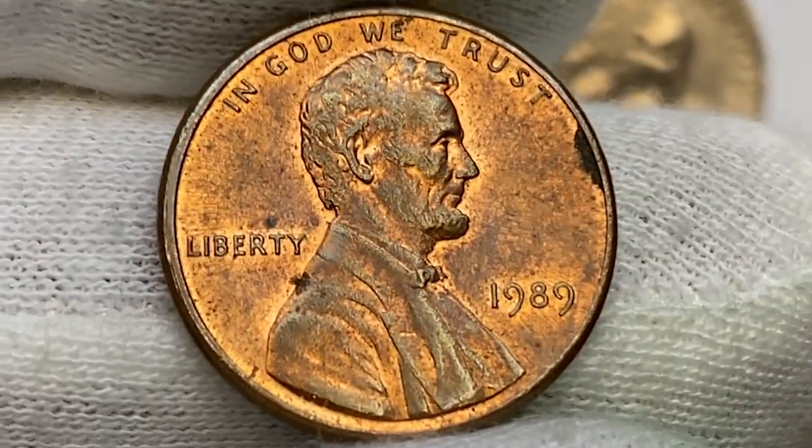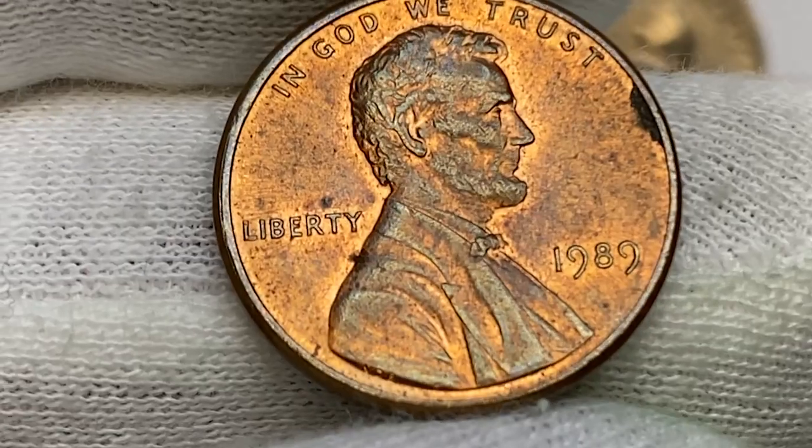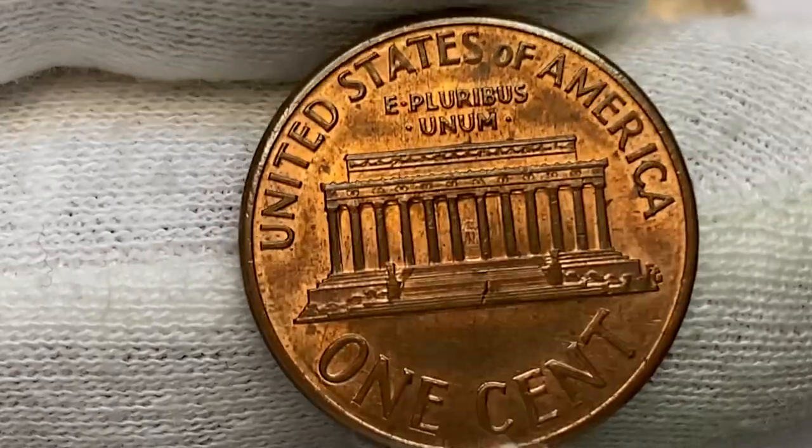They only become elusive in mint state 67 and above. MS-68 specimens have a guiding price of $425 and are scarce, while anything finer is considered rare and worth over $3,000, according to PCGS.